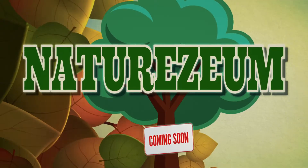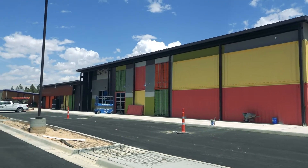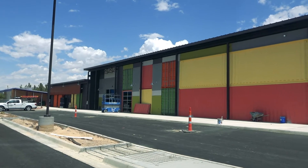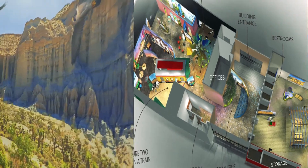And coming soon, the Nature Xeum. Currently under construction, the Nature Xeum will have an immersive, multi-experience exploration through diverse natural habitats.